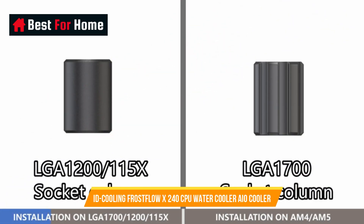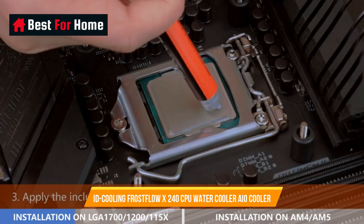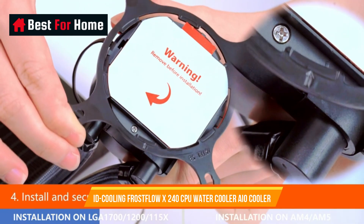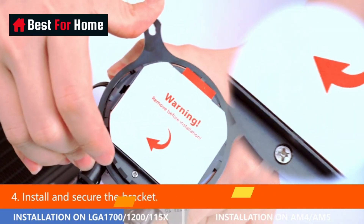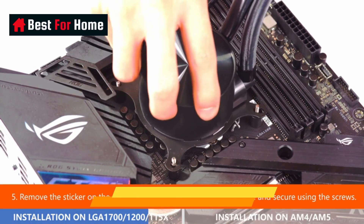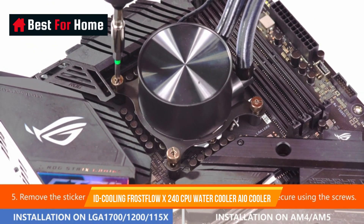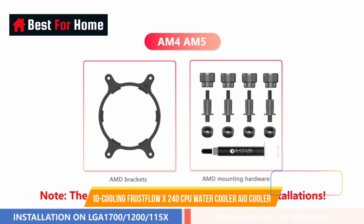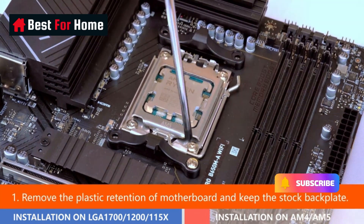Number 6: ID Cooling Frostflow X240 CPU Water Cooler AIO. Equipped with a 240mm radiator and two 120mm PWM fans to ensure excellent heat transfer from the CPU. Features classic white LED lighting on the pump. The 120mm PWM fans deliver improved airflow for extreme CPU cooling performance. Compatible with Intel LGA1700/1200/1151/1150/1155/1156 and AMD AM5/AM4.